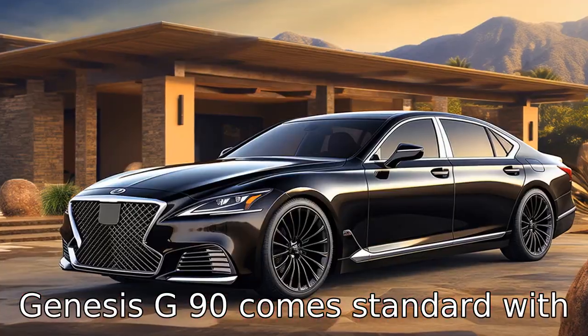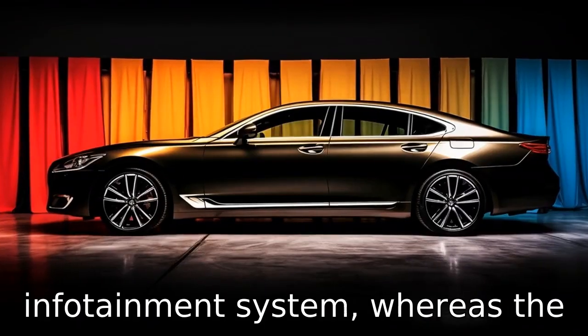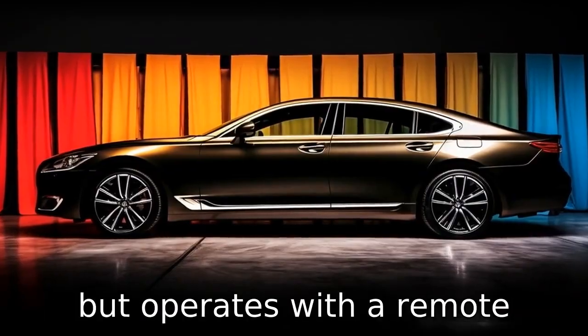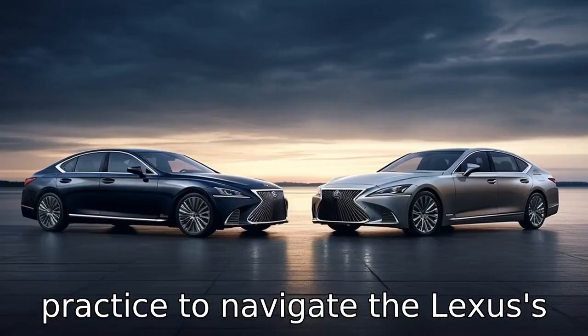Difference 5: The Genesis G90 comes standard with a 12.3-inch touchscreen infotainment system, whereas the Lexus LS uses a 12.3-inch screen but operates with a remote touchpad. It may require some practice to navigate the Lexus's system.